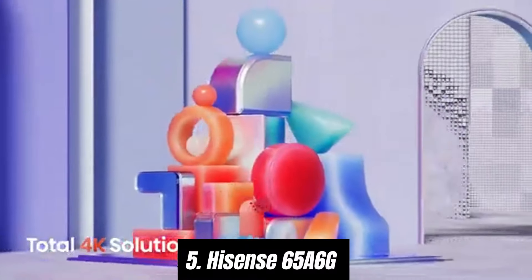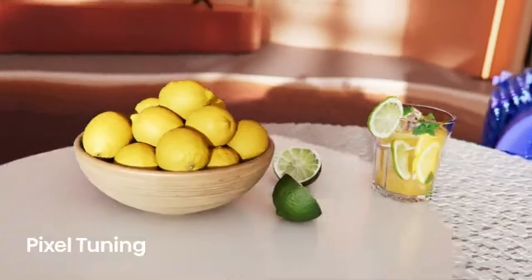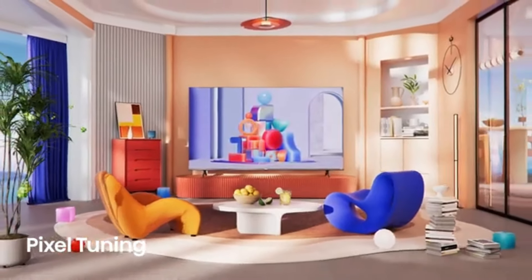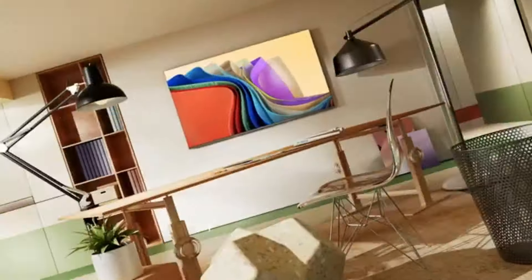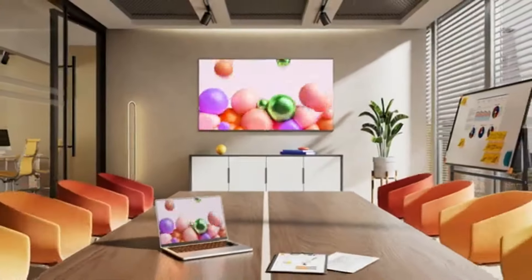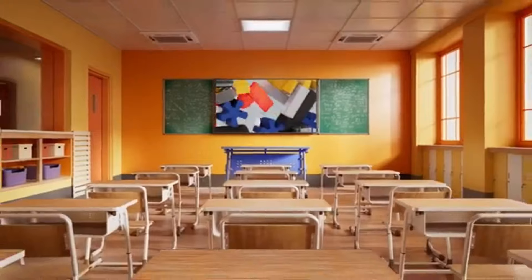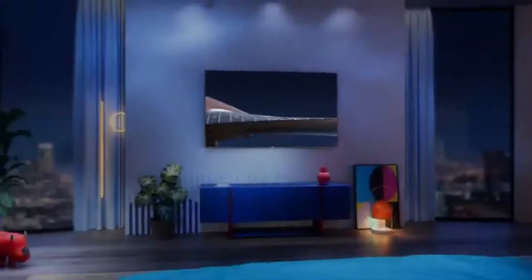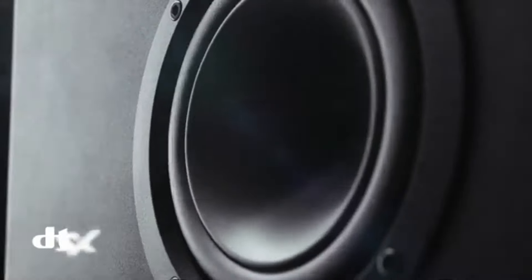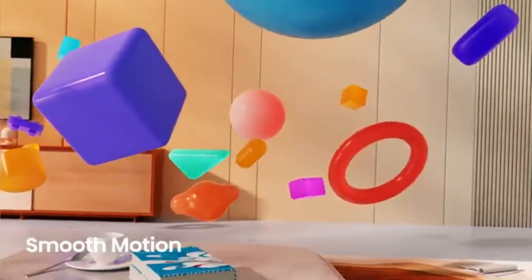The Hisense 65A6G stands out as an impressive choice. After an extensive review process, we've discovered that this model delivers remarkable value, combining stunning visuals, solid performance, and an array of smart features that cater to both casual viewers and avid binge watchers alike. The 65A6G boasts a 65 inch display with 4K UHD resolution, ensuring crisp and vibrant picture quality. The colors are vivid and the contrast levels are commendable.